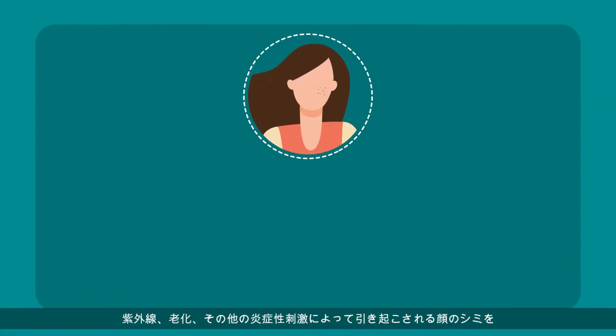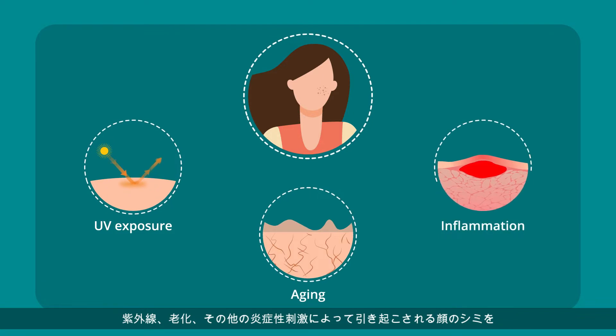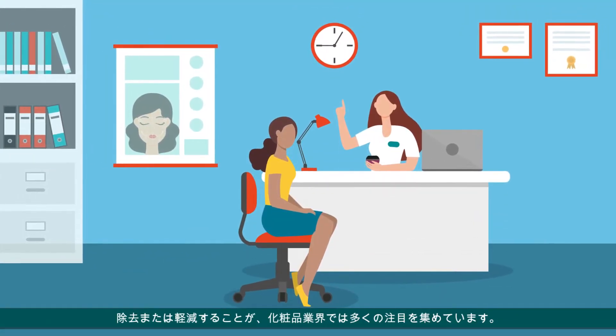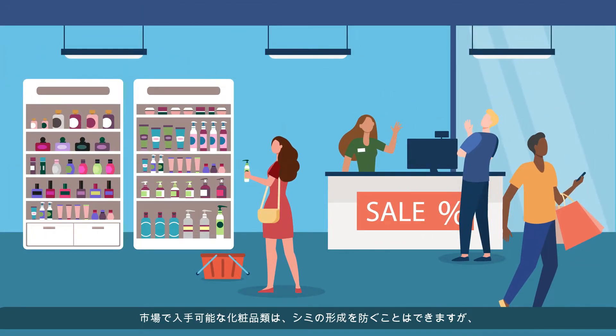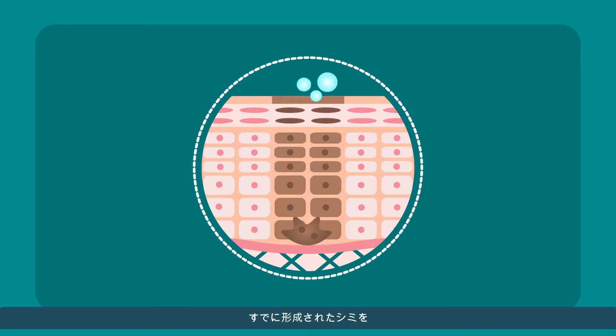Removing or lightening facial spots caused by UV exposure, aging, and other inflammatory stimuli have gained a lot of attention in the cosmetic industry. Cosmetic components available in the market can prevent the formation of dark spots, but none can safely decompose the spots already formed.